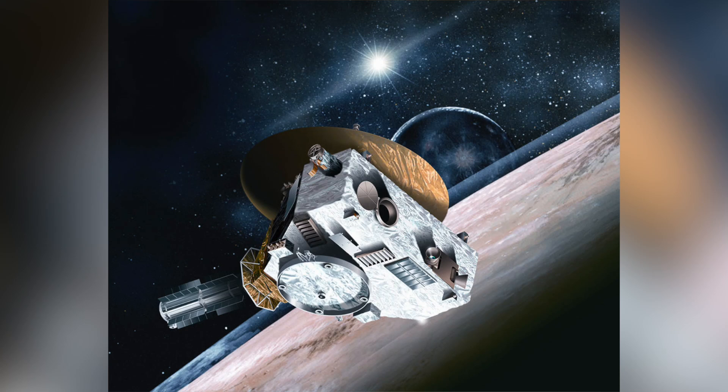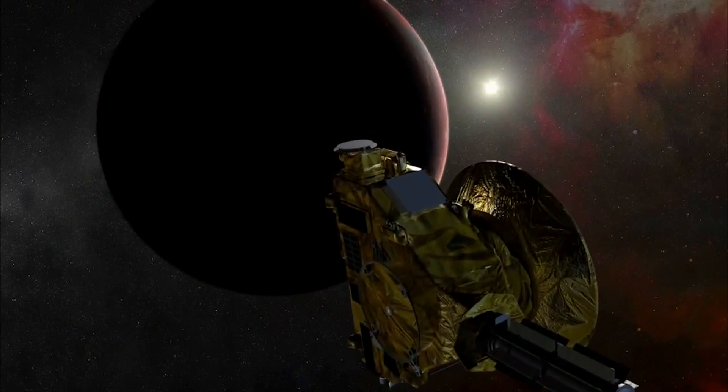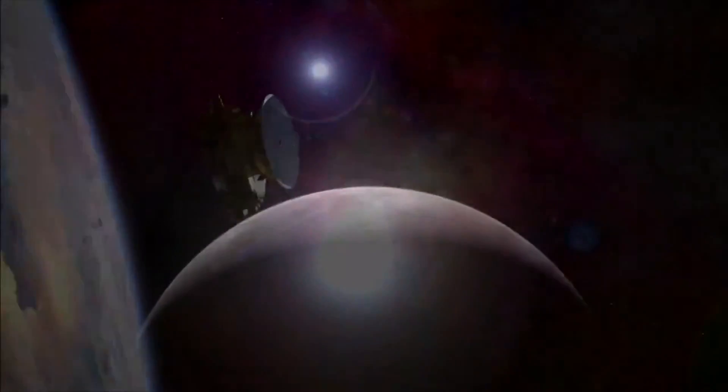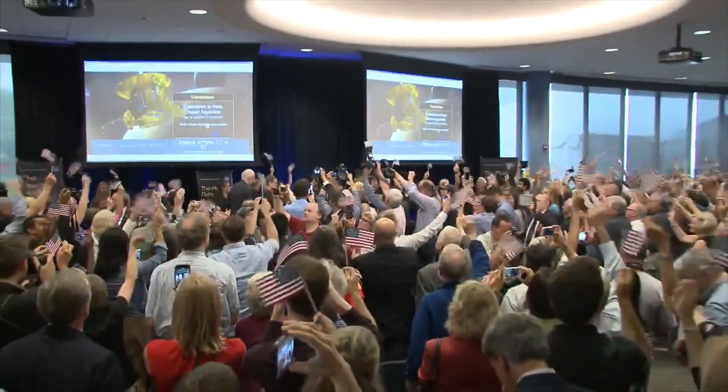New Horizons is the first spacecraft in history to make it to Pluto, coming within 8,000 miles of the distant world. This milestone makes the U.S. the first nation to visit every planet in our solar system. As you can tell, the team at NASA was pretty excited about the accomplishment.